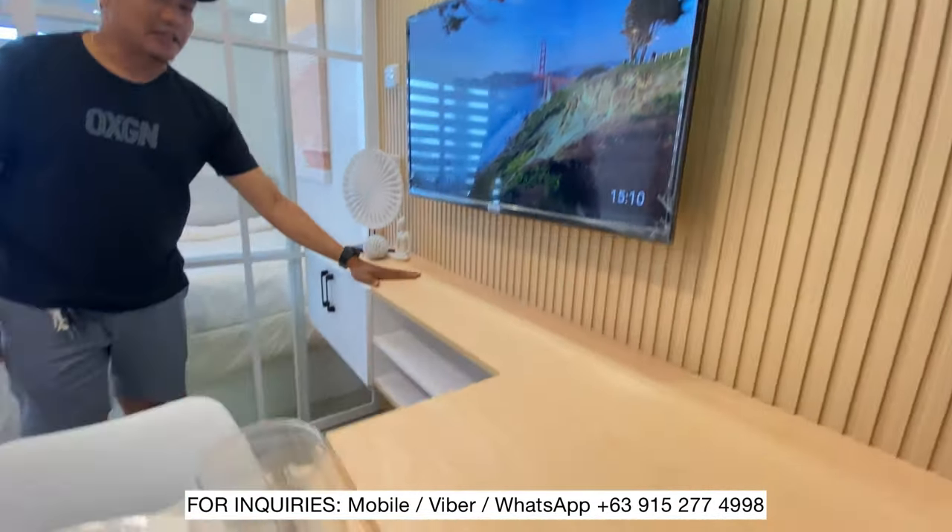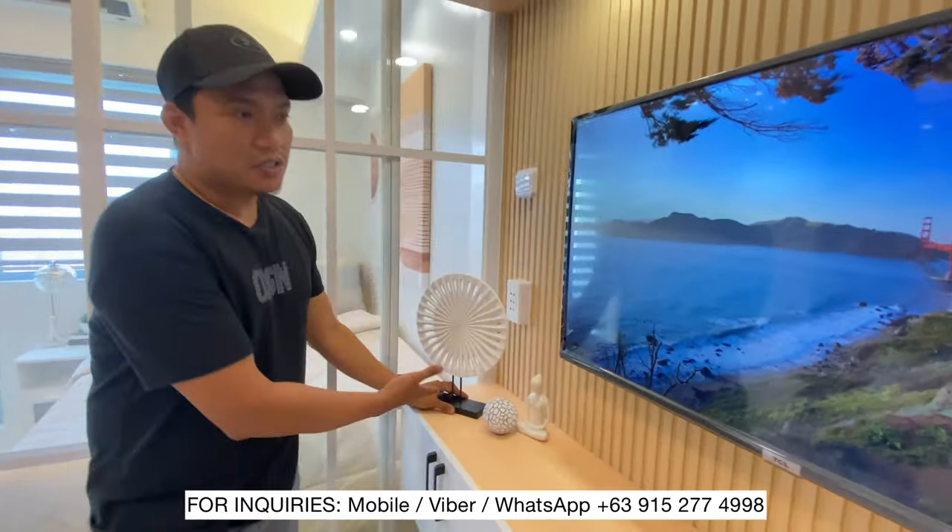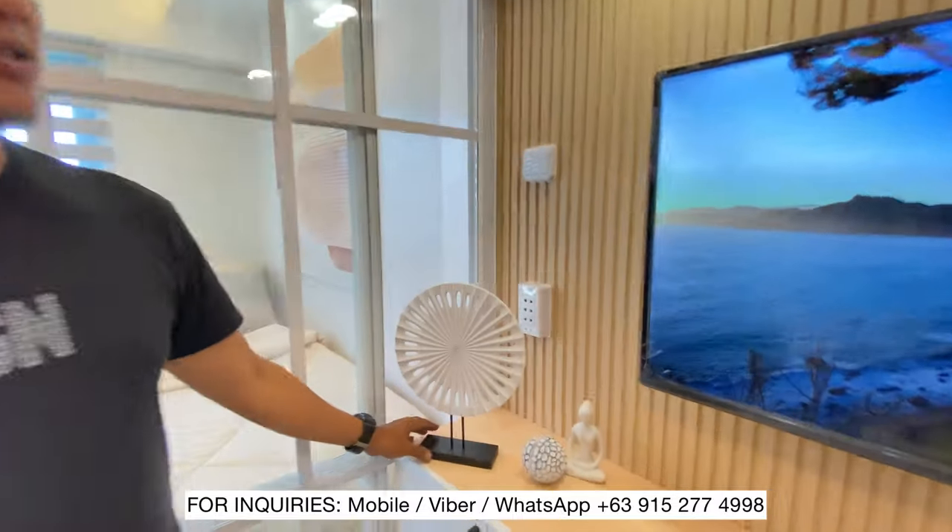Syempre, sa table na ito, meron din dito na mga socket. Pwede kayo mag-charge ng cellphone, pwede nyo ibabalit yung cellphone nyo.